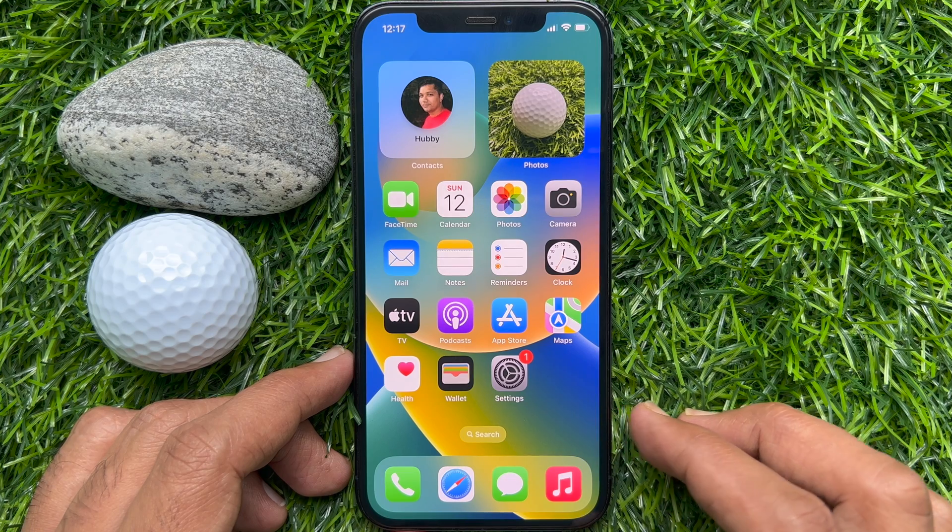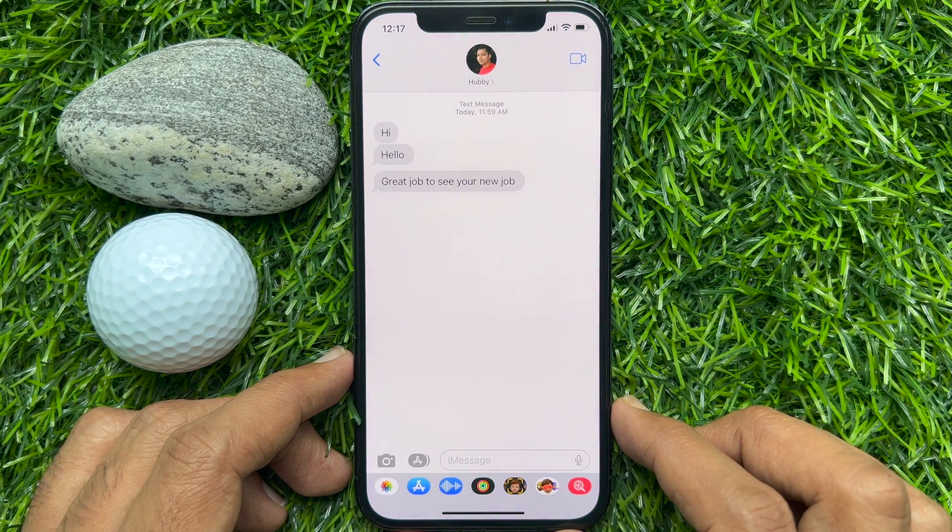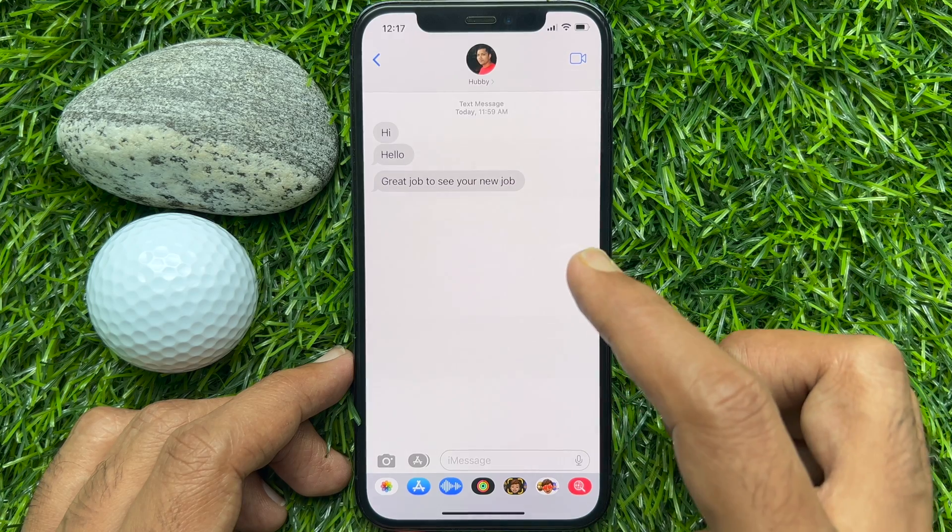First, open the Messages app. From a conversation, try to delete one message.